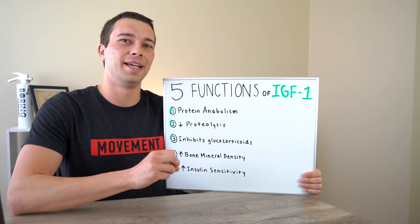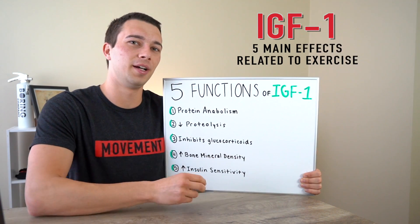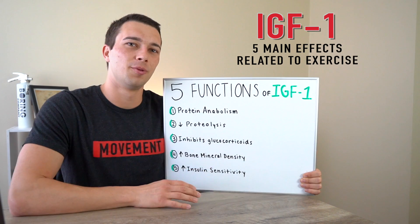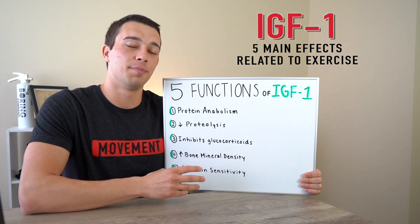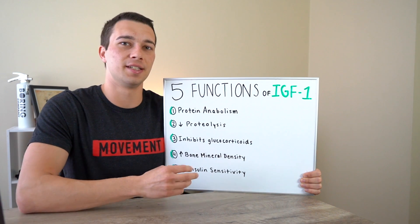Hey, what's up guys? Matt with Movement System. In this video, we're going to talk about IGF-1, insulin-like growth factor 1. We're going to talk about the five main effects of this hormone in the body, and primarily as it relates to exercise and training.